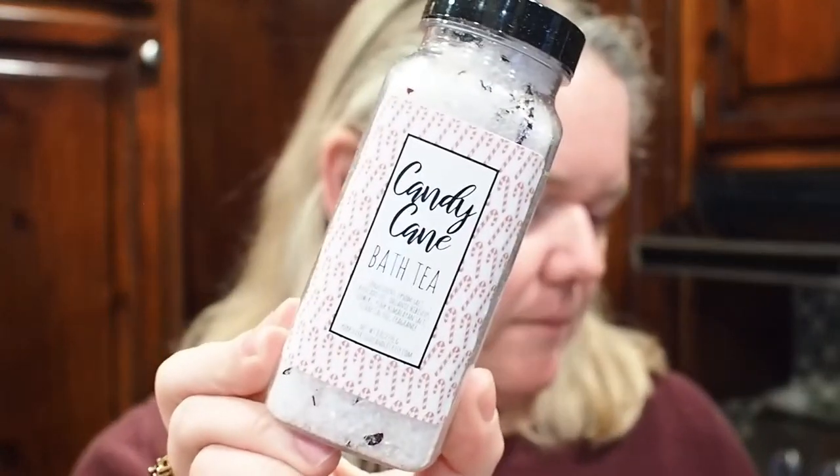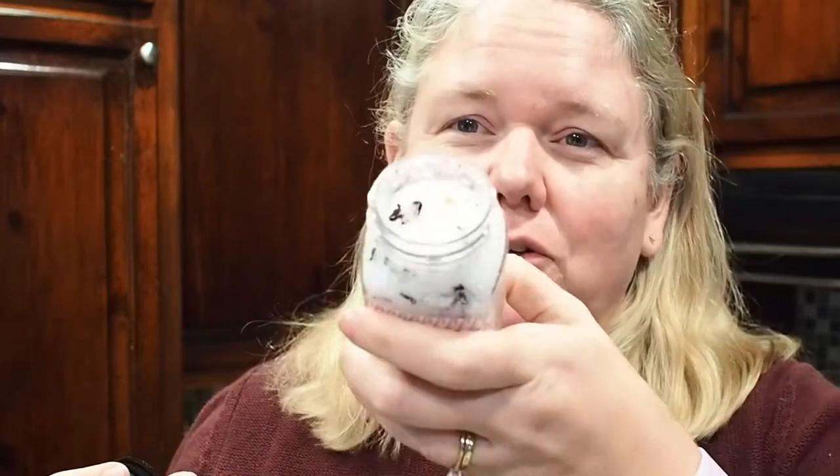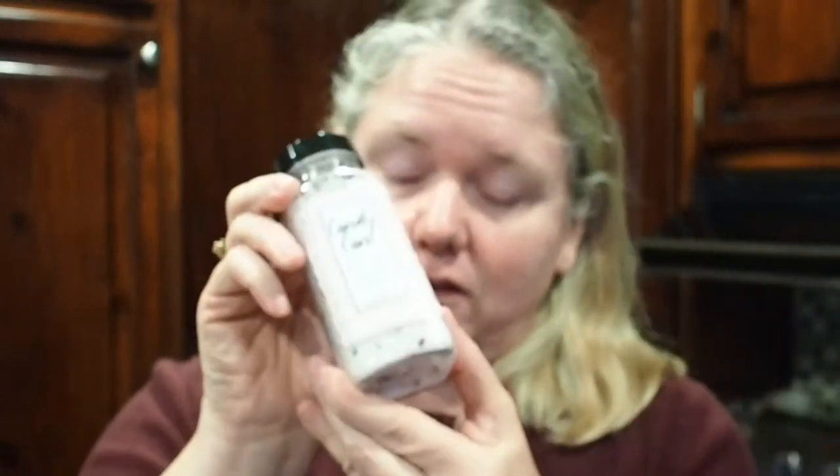This is called a bath tea — Candy Lane bath tea — basically a bath soak. You can see the bath salts. I love it: Epsom salt, avocado oil, etc. It smells just like a candy cane. I've seen people use little drawstring bags — like jewelry bags — to put the soak in so the little flowers don't get all over your tub. I need to start saving those bags for that.